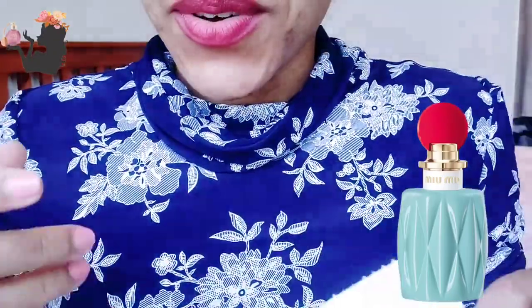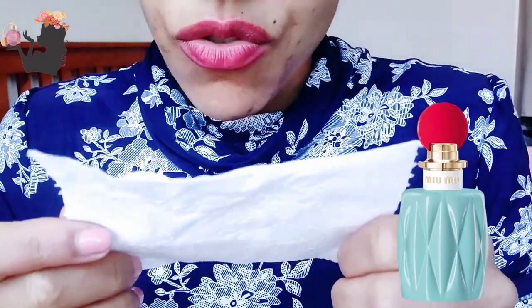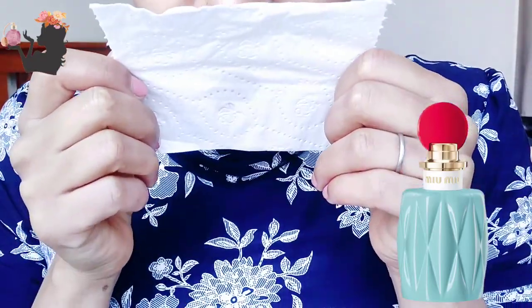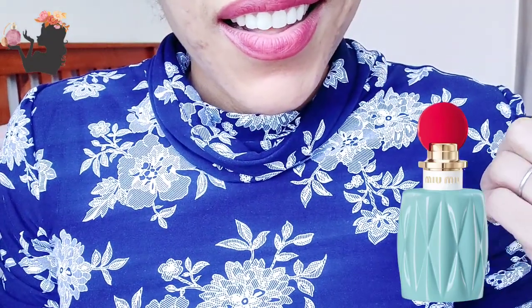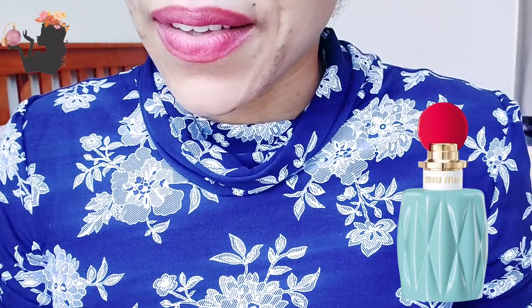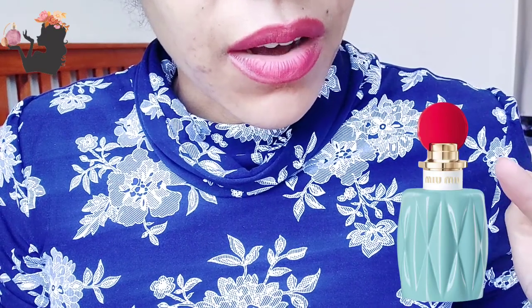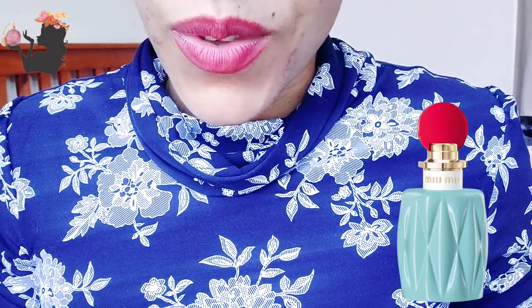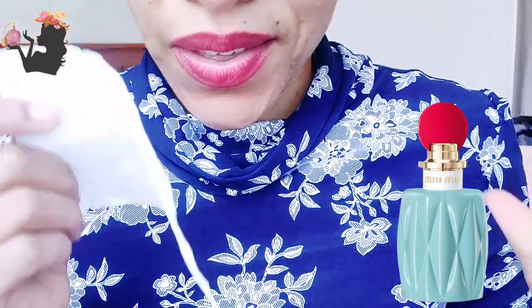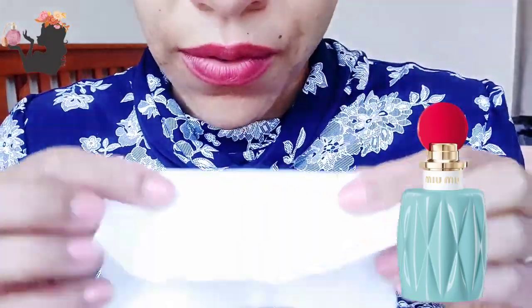Oh! Talk about flower bomb — it's like an immediate hit. It's a very strong floral. The musk is quite sweet. It's a little bit — I don't want to say old-fashioned — but I'm immediately being transported back to being very young and being around women at something like a women's institute. That's the memory it's giving me.